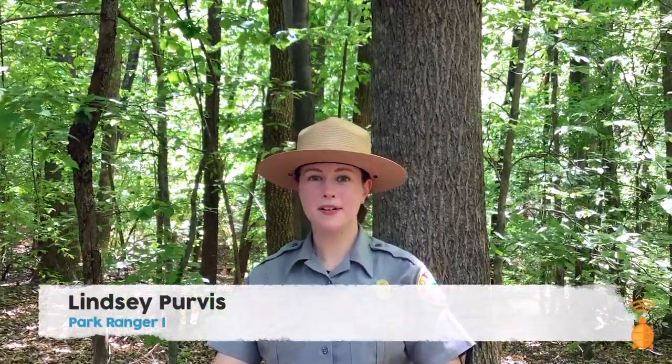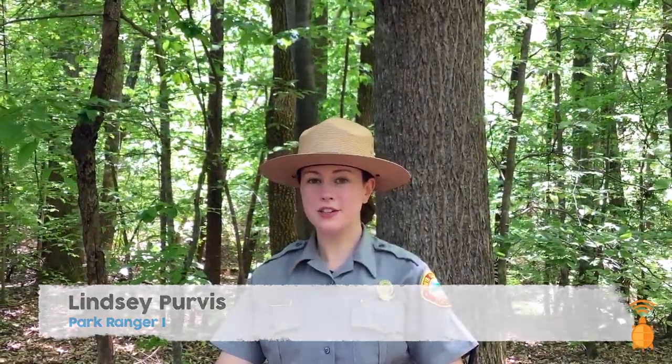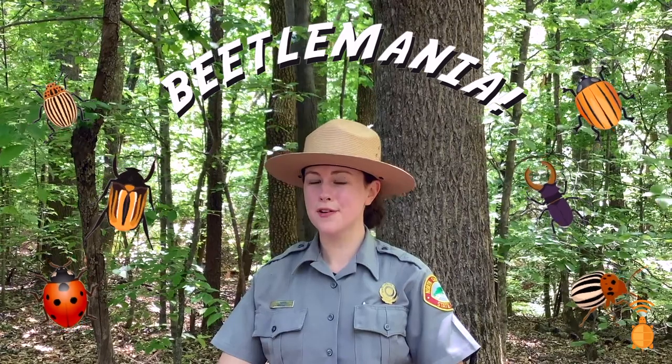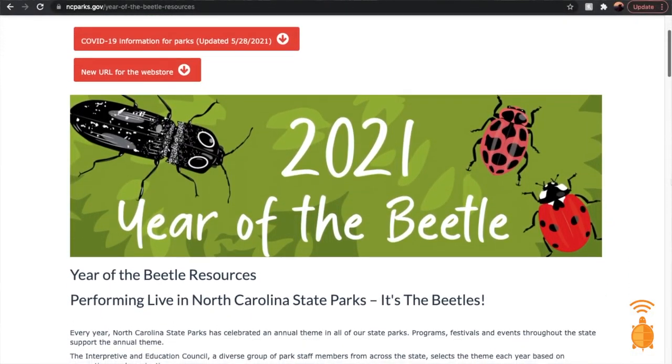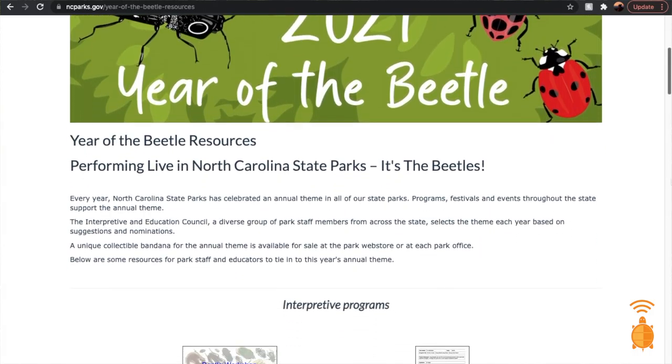Hi, my name is Lindsey and I'm a park ranger for North Carolina State Parks. Every year we celebrate an annual educational theme, and this year we're going full on beetle mania. You can check out ncparks.gov to access learning resources and activities for 2021 Year of the Beetle. To celebrate, our partners at Eco Explore are releasing a new beetle badge which you can earn just by taking photos and exploring wherever you're outside.